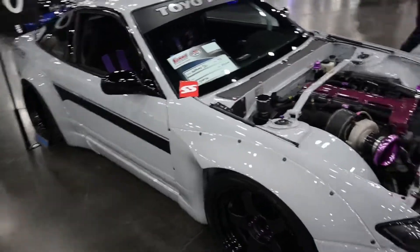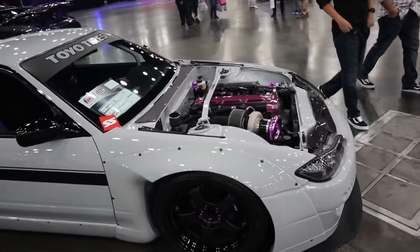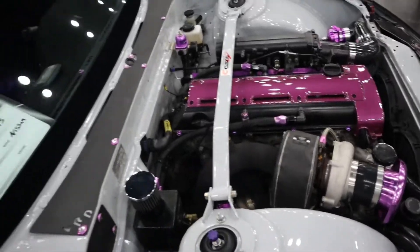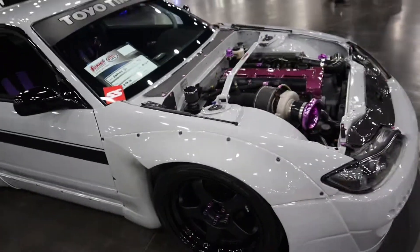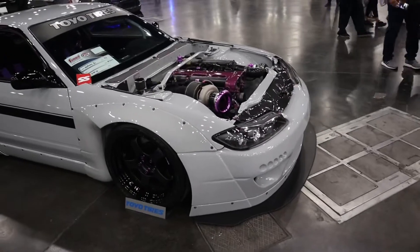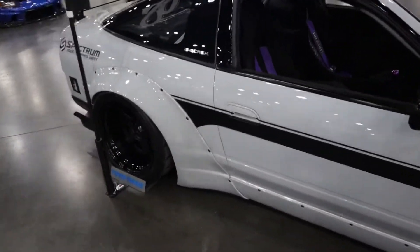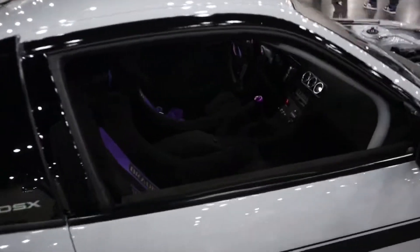We have the S14 with an S15 front end conversion. Of course you see the 2JZ right here. It has the S15 front end on it. This thing has an amazing amount of work done to it.